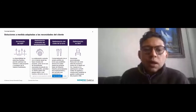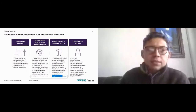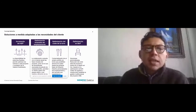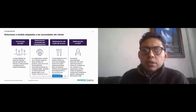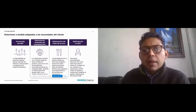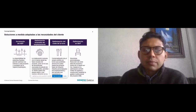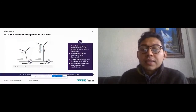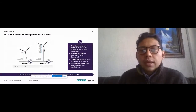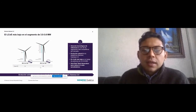Pasando a las plataformas de Siemens Gamesa, nos vamos a enfocar principalmente en la plataforma 3X, 4X y 5X. La plataforma Siemens Gamesa 3X ofrece el COI más bajo en el segmento de 3 a 3.6 megawatts. Está configurada de dos maneras: la clase 1A, que solamente cuenta con una altura de torre de 84 metros y site-specific. Y la clase 2A, que cuenta con alturas de torre desde 84 hasta 165 metros, y site-specific también. Es una evolución natural de la plataforma 2X y usa DinoTails Next Generation.